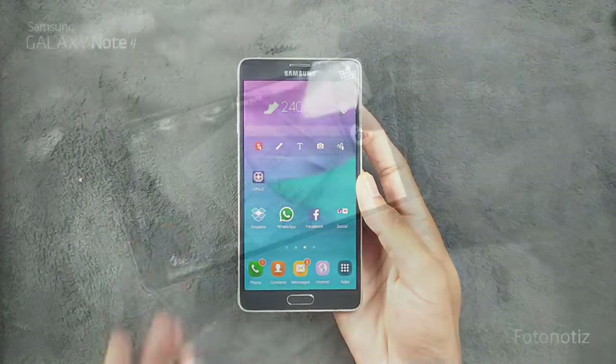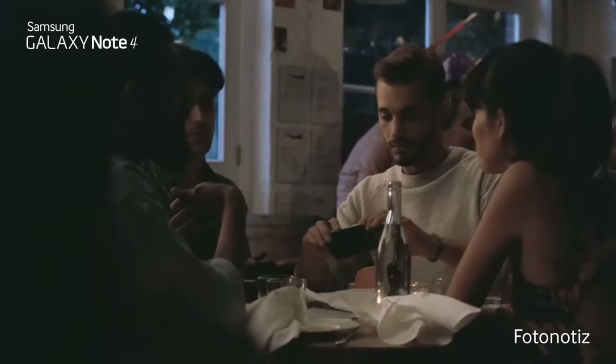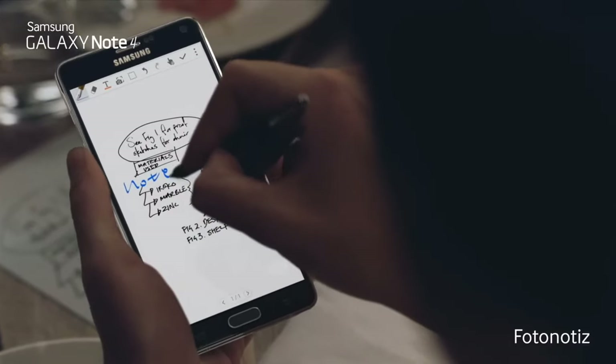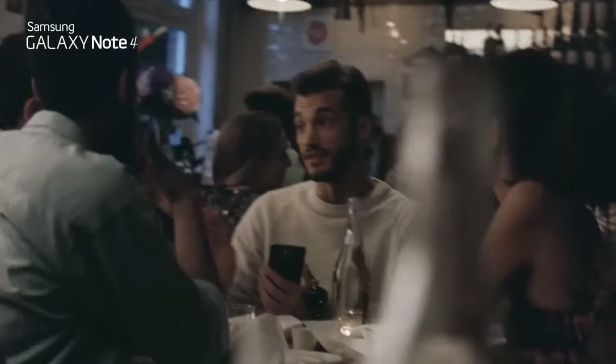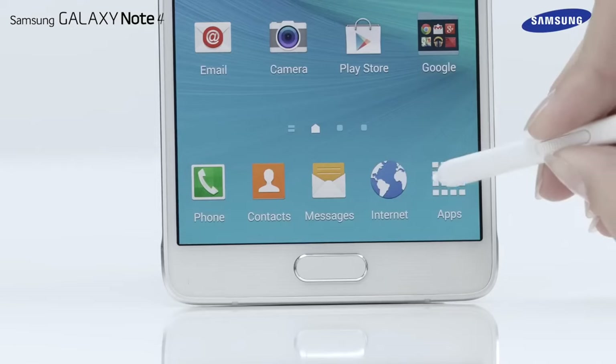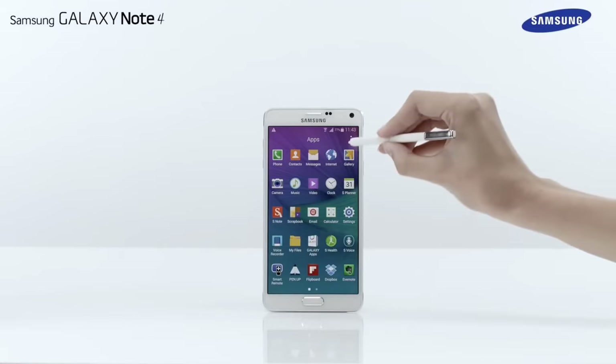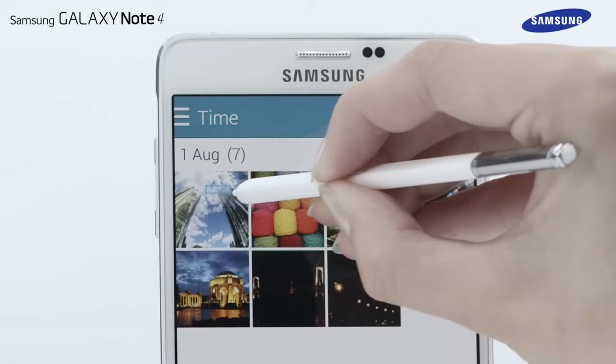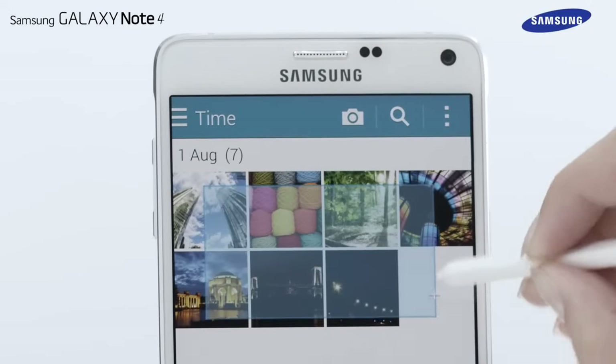It works perfectly fine. Of course we can't talk about the Note series without mentioning the S-Pen. This stylus isn't just a gimmick — it is a tool for productivity and creativity. From drawing, sketching, and writing down your notes, the S-Pen adds a whole new dimension to the smartphone experience.